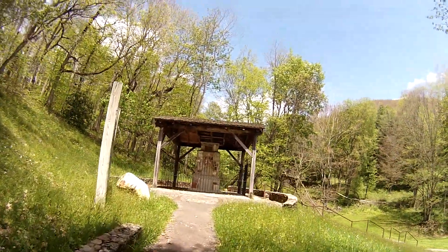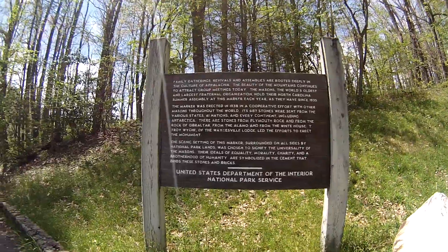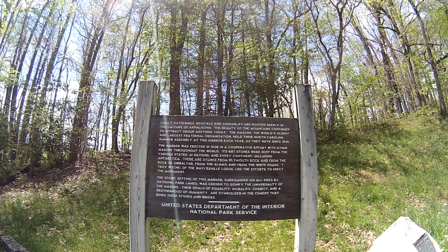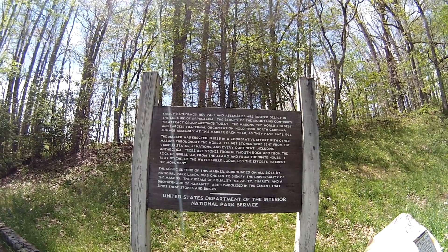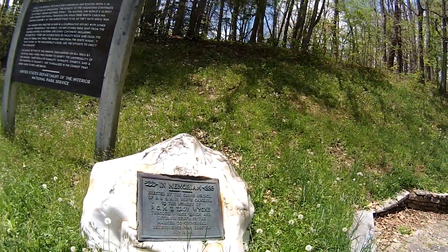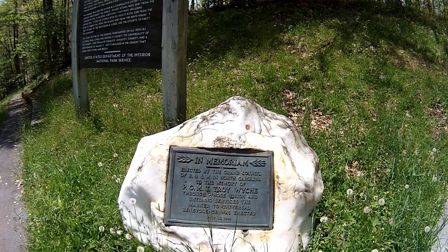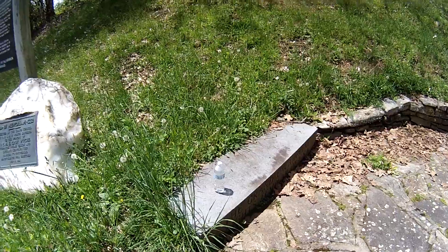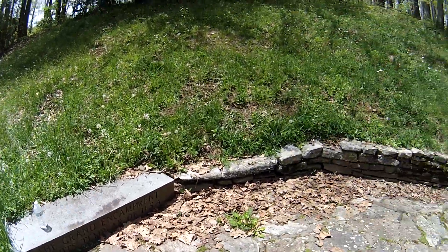I'm glad I came up this ramp instead of climbing the stairs. Let's see what we've got here. The marker was erected in 1938 — wow, that's pretty cool. And here's the memorial plaque set into the stone in 1939. Here's the memorial water bottle right there. And look at here — the Grand and Canton, the Nice Templar of the USA. Pretty cool.